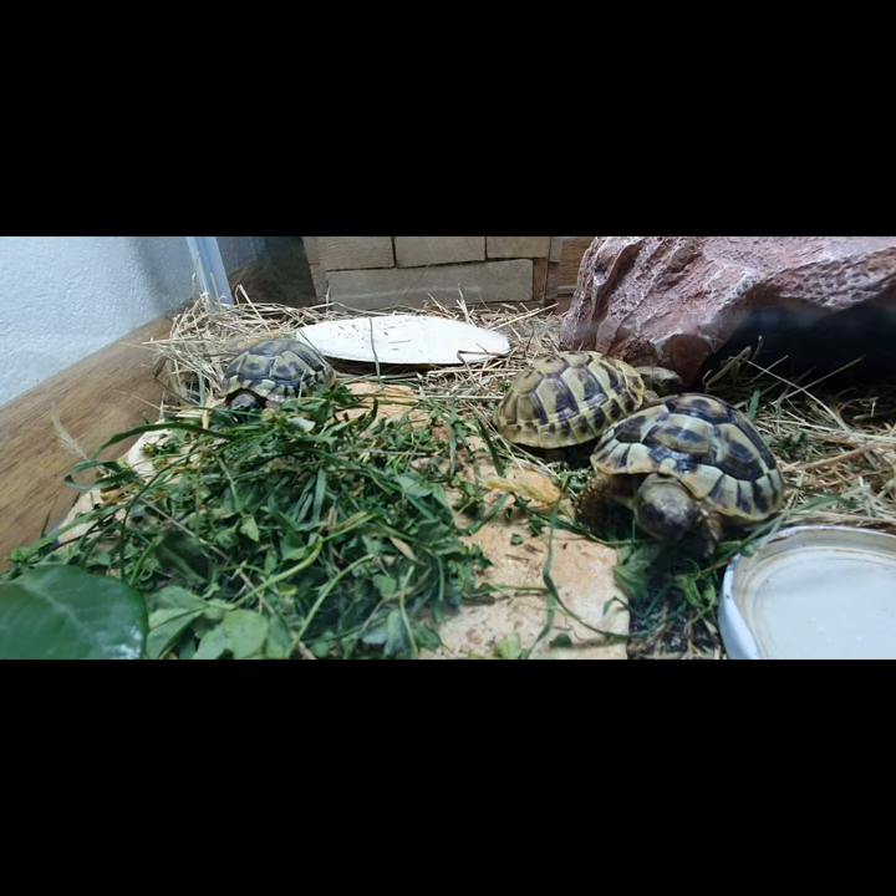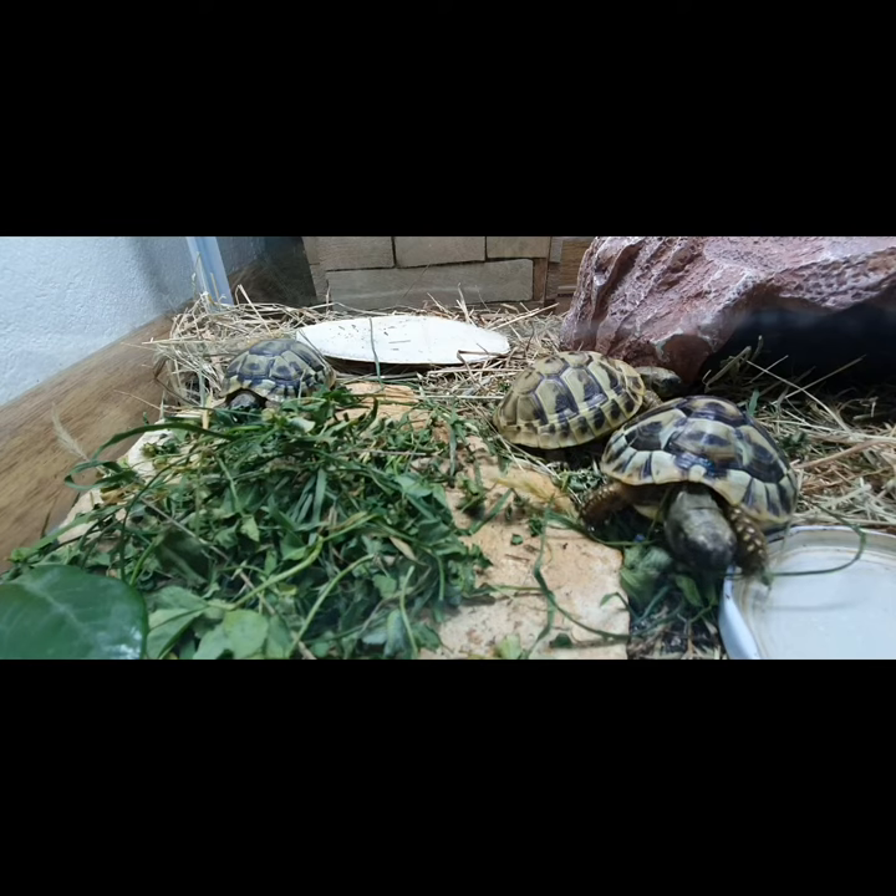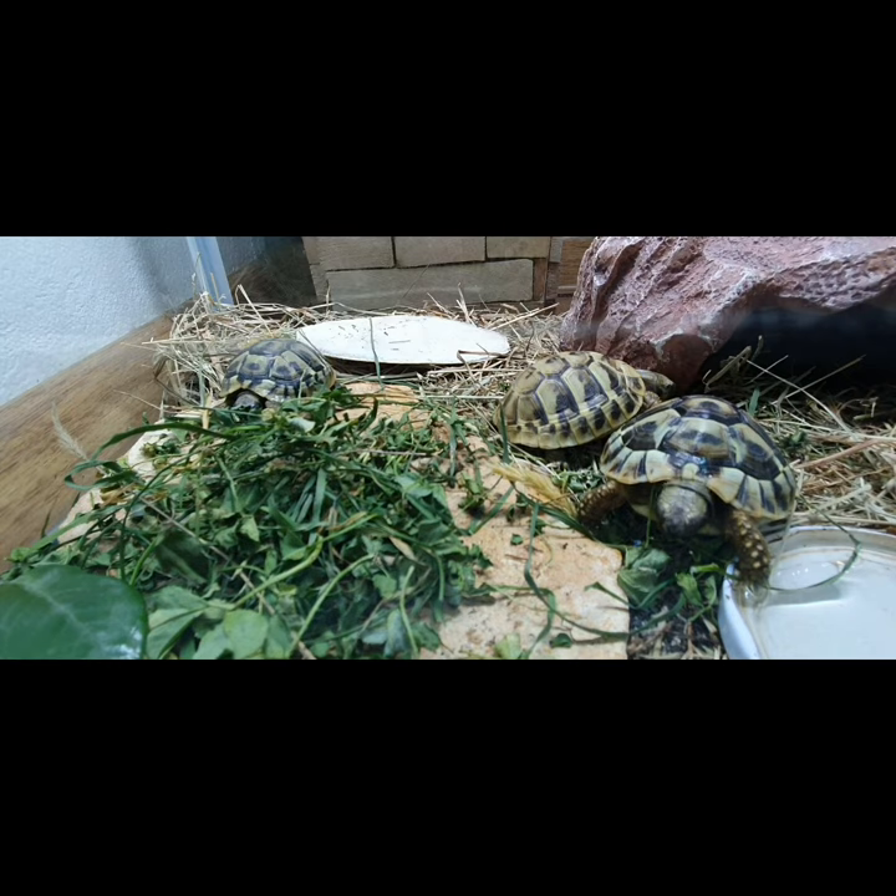In medical terms, a prolapse means an organ or body part has slipped forward or down. In a turtle, an organ that has prolapsed will generally slide out the cloaca vent.